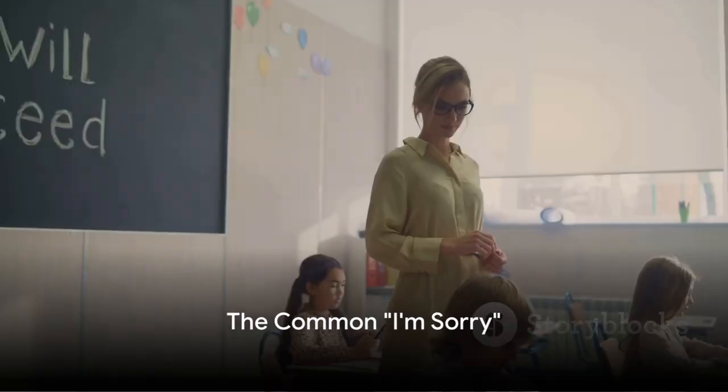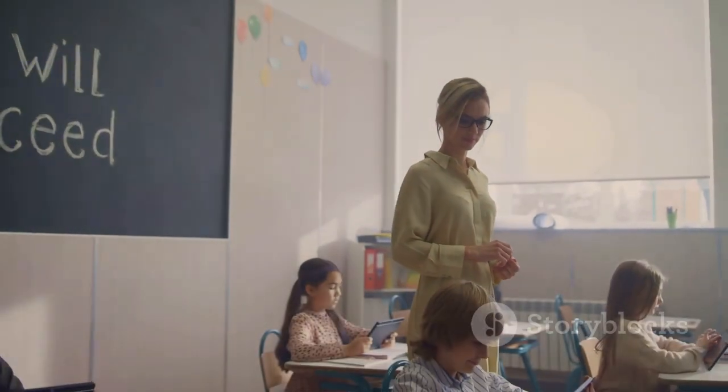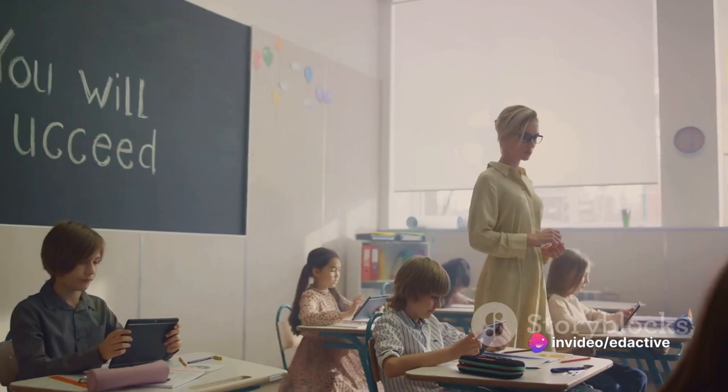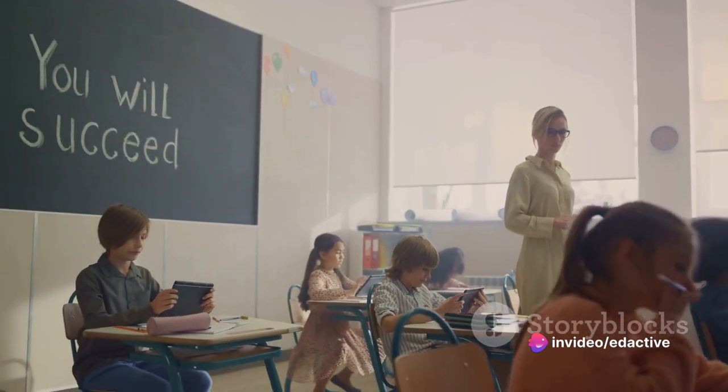Next up: 'I'm sorry.' It's the most common phrase used to express regret. For instance, imagine forgetting a friend's birthday. A heartfelt 'I'm sorry I forgot your special day' can help mend the situation.